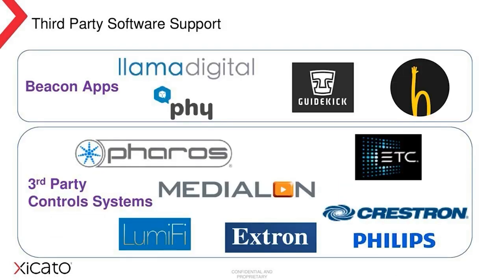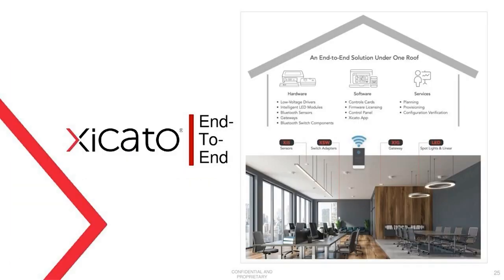In terms of software, we are engaged with companies such as Lama Digital, Physical Web Connection, and Guidekick in the development of beacon-enabled apps. To date, we have controls integrations with many more than are listed here — I name a few: Pharos, MediaLong, Legrand Integrated Systems (also known as Vantage), Iridium, Lumify, Extron, Films, Dynalite, Crestron, and many others to come such as ABB and Backoff. This concludes the presentation. We're trying to demonstrate that the Cicato Wireless Smart Control System delivers an end-to-end solution under one roof, incorporating the hardware, software, and services requirements to meet all your customers' needs. I do hope it's been of interest, and I'm happy to take any questions now.